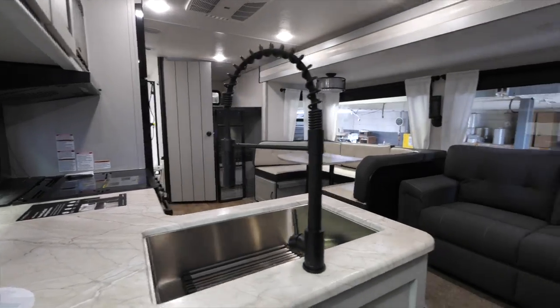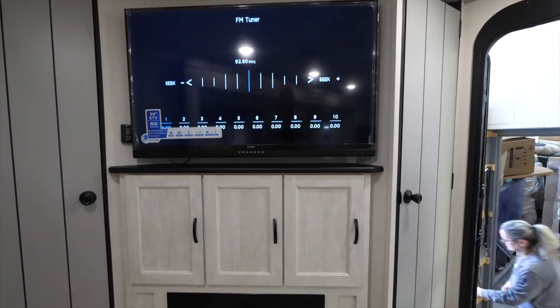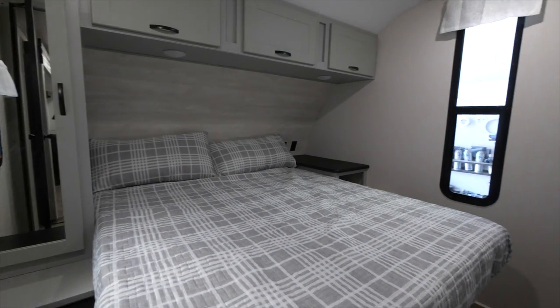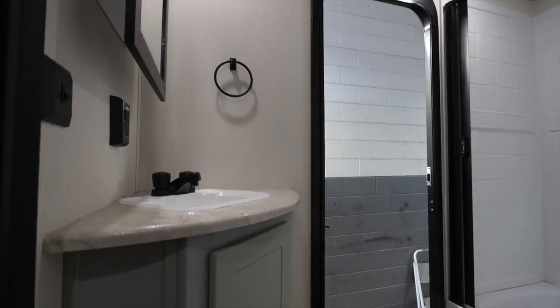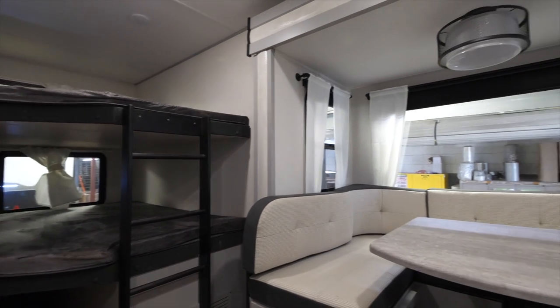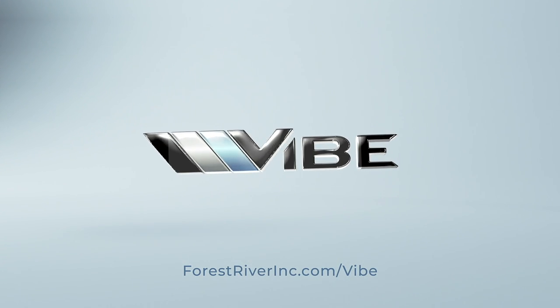Now you can see why experienced RVers trust Vibe to create those lasting adventures, because our craftsmanship and quality simply rise above the competition. For more information, visit www.ForestRiverInc.com. Happy camping, everyone!